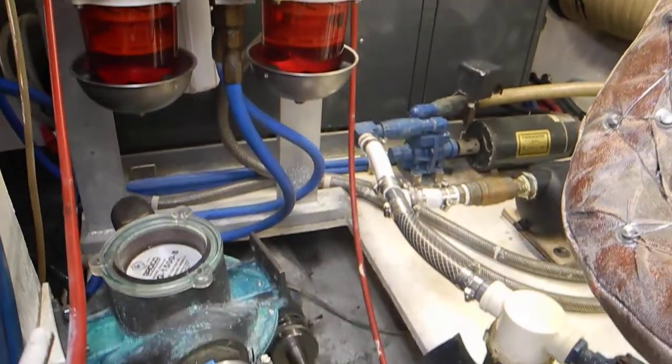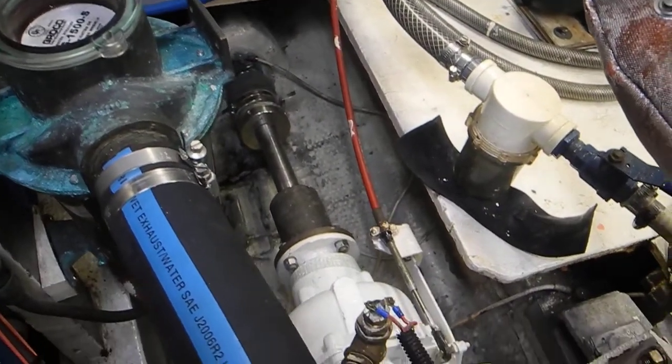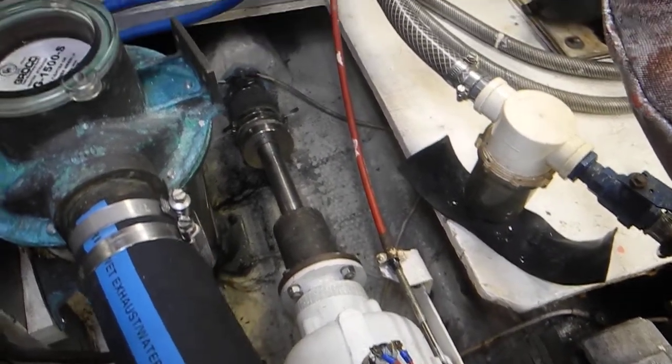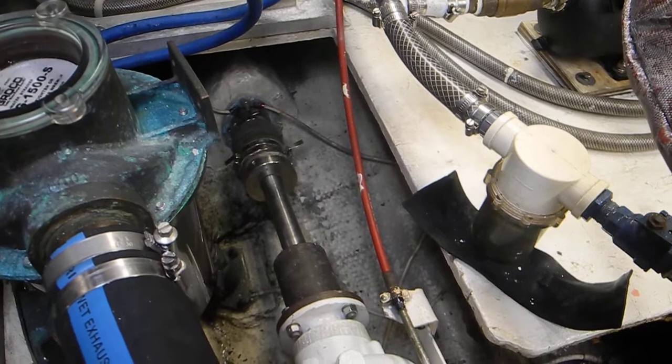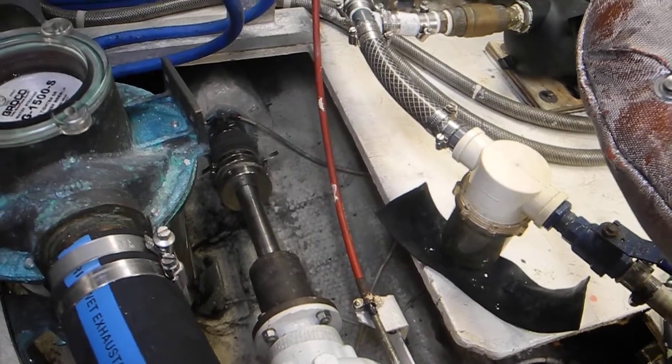Looking down a little bit you can see our strainer — our sea water strainer — the back end of our Borg Warner Velvet Drive transmission or reduction gear, and then you can see the stainless steel shafts going out the dripless shaft seal under the boat to the propeller.